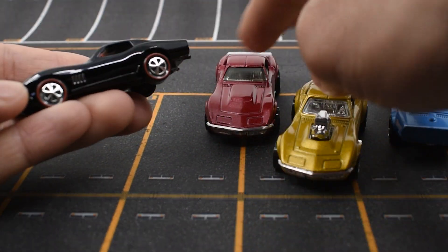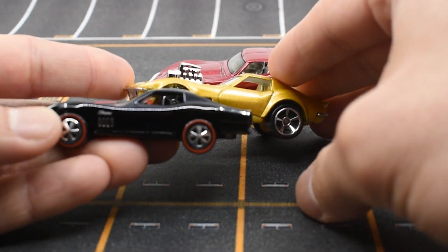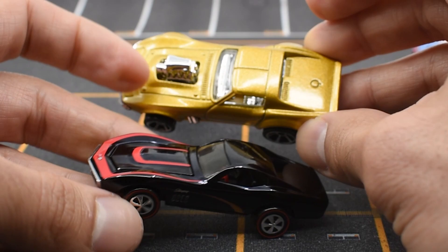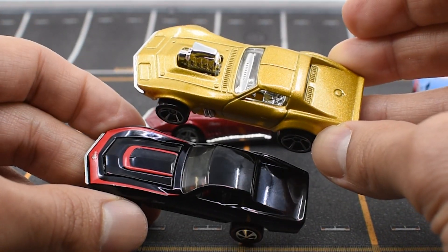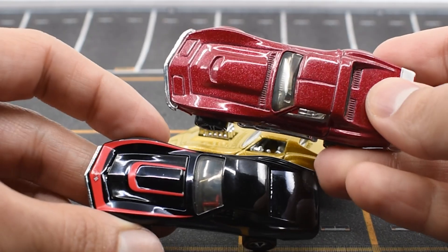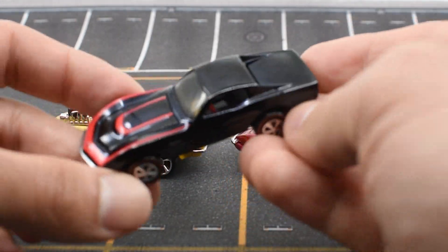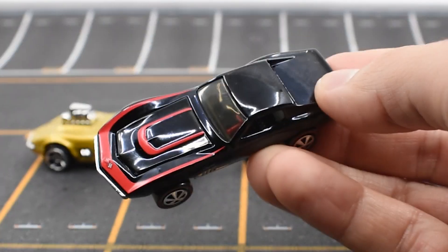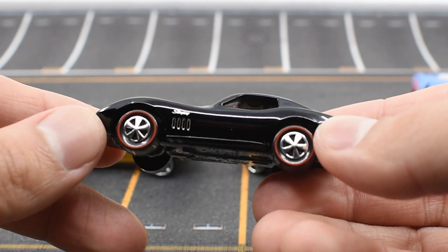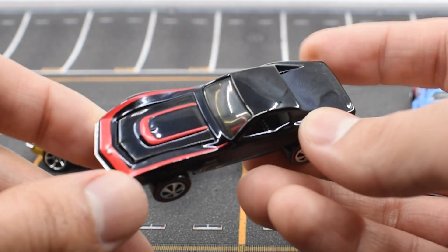There are a lot less details in the older casting, as you can see. In the newer castings you will see details of the doors, details of the pop-out headlights, air vents, and things like that. But in the original Hot Wheels from the 60s, the designs were a lot more clean and simple. Now, of course, with the technology we are able to do a lot more things — and when I say 'we,' I mean Hot Wheels, of course.